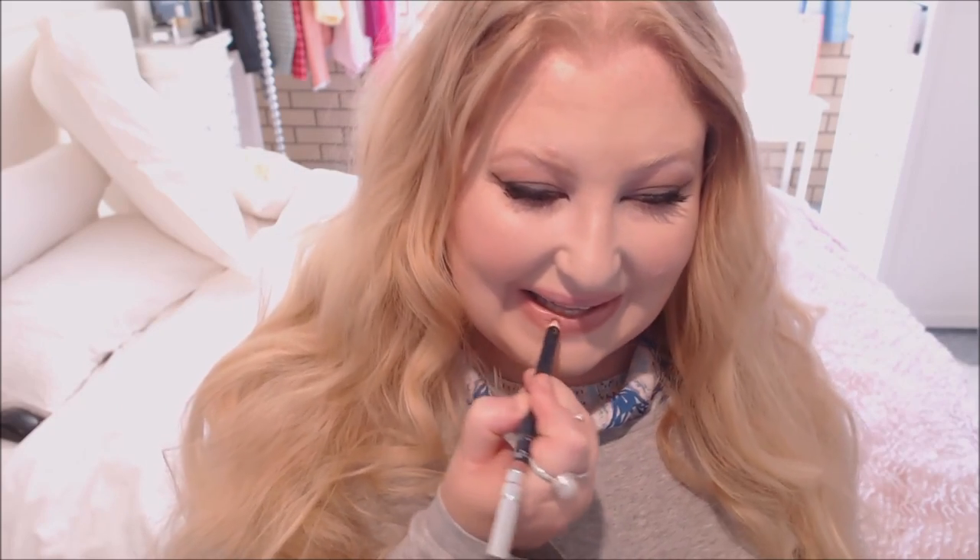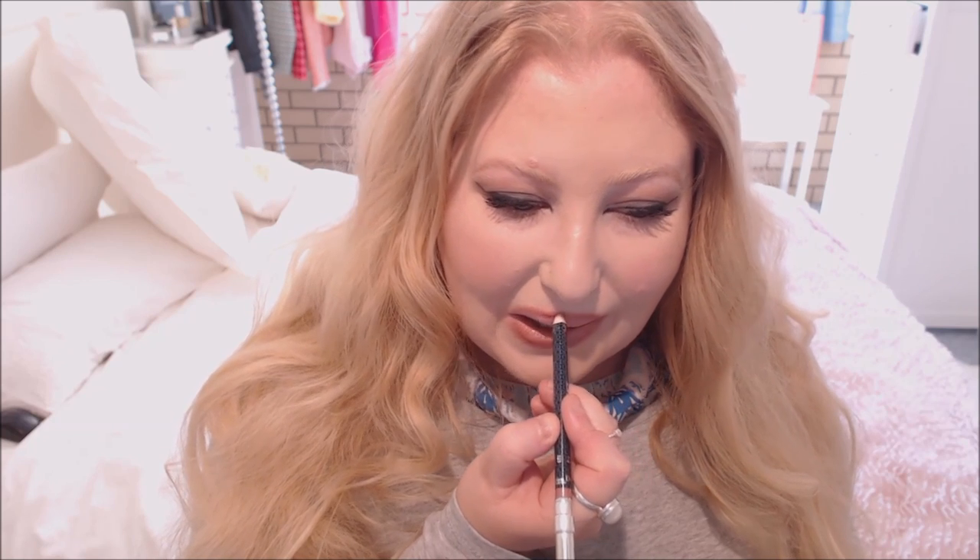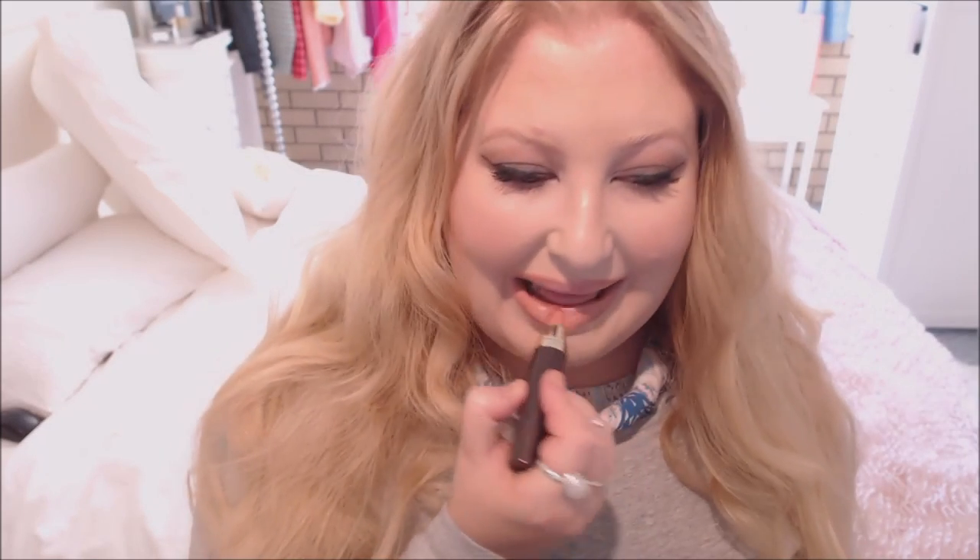The next one is the Hourglass Femme Rouge Lip Stylo in shade number three. This is very much a fleshy pink tone lip color, so it's quite bright. With this one you could go with any of the lip liners I suggested, but today I'm pairing it with Dior Sparkling Beige. You can see it's a little bit more of a brighter pink than the other two. If you pair it with MAC Oak it goes more peach; with Dior Sparkling Beige it goes more pink. It's quite opaque with a satin finish.